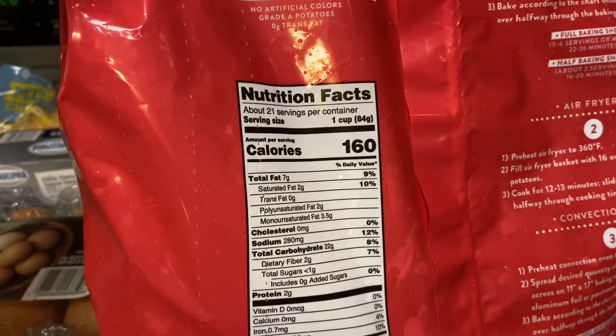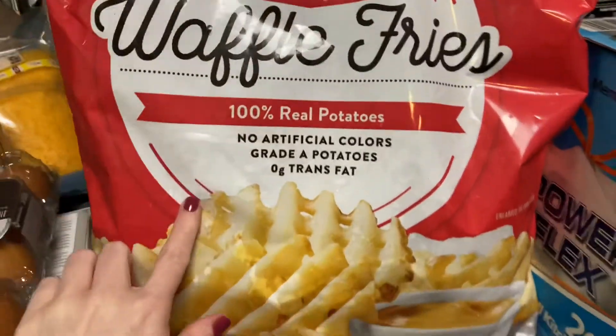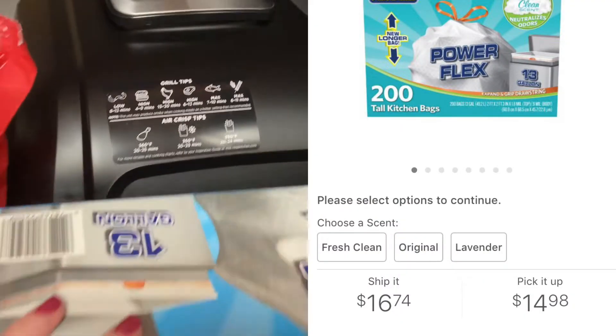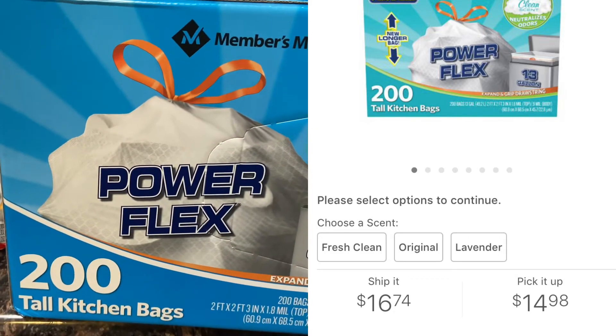My kids love waffle fries. I'll do waffle fries and chicken nuggets in the air fryer for a quick little lunch for them. This is 21 servings in the bag for less than five bucks — that's a great deal.